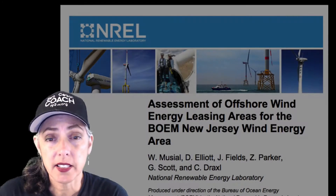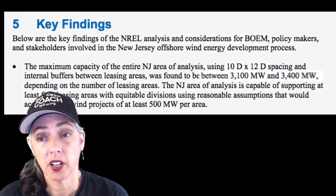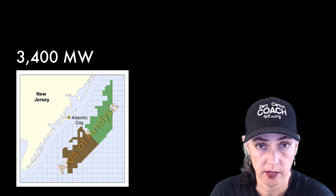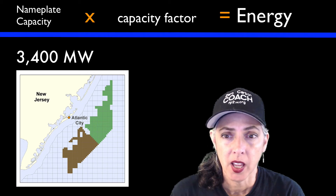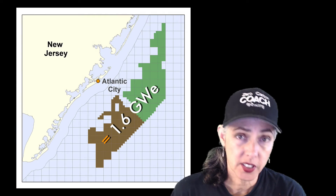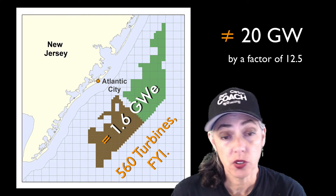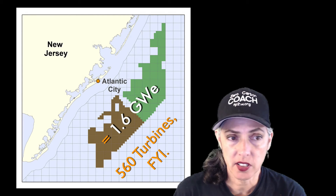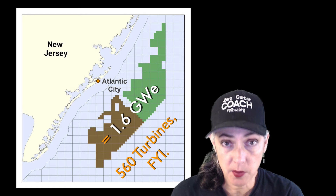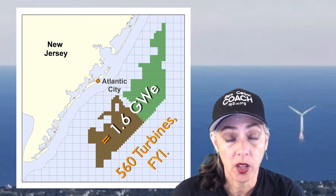Looking at an NREL assessment for offshore wind energy leasing areas, the maximum capacity of the entire area of analysis is between 3,100 and 3,400 megawatts nameplate capacity. With that 47.5% capacity factor, that gives you 1.6 gigawatts — so that's a first down, almost a second. We're a 20-gigawatt state, so that does come up short. The question is whether this is the total area available for wind in New Jersey, or just a small part being analyzed. Either way, anyone who cares about getting to zero carbon should know our offshore capacity and where the turbines are going to go.